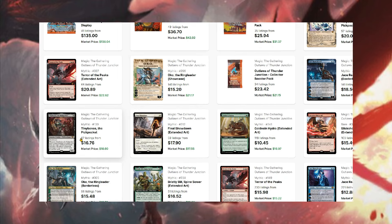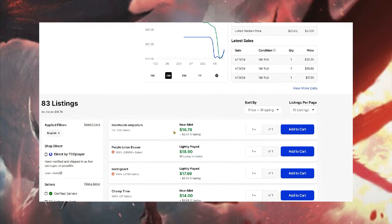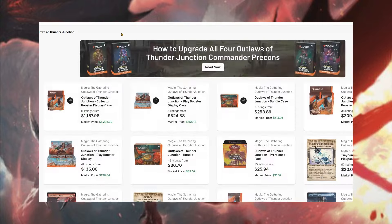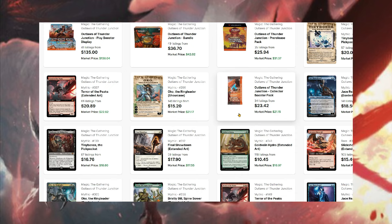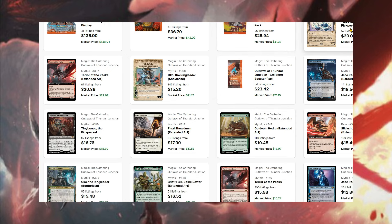The regular versions of Tiny Bones are around $16 to $18.76 with shipping — so basically $20. I personally would go for the showcase if it's that close to the same price because typically it'll be the version that does better over time, though that doesn't always hold true. He's at the top of the list for the core set cards.